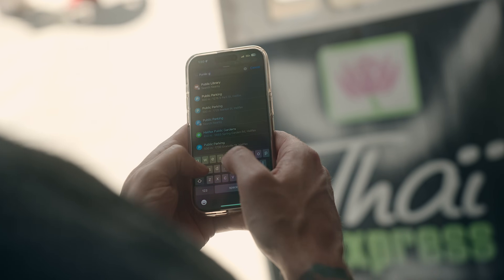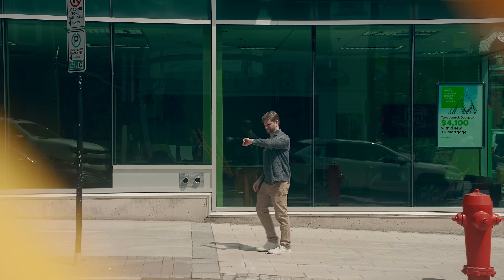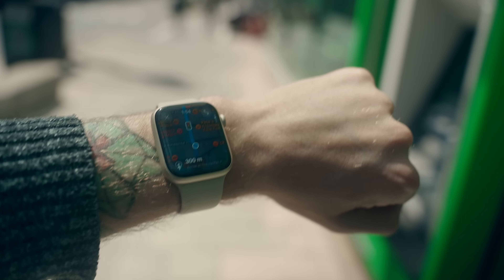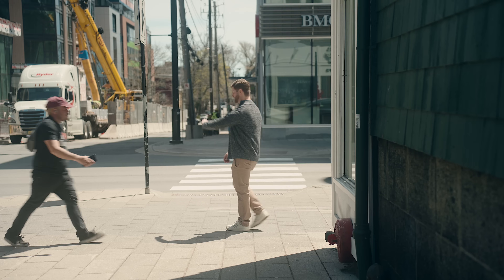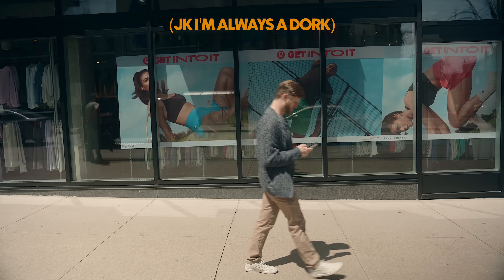I prefer using Apple Maps myself because I find them to be just as good if not better than Google now, at least for the places that I've traveled. I like having the watch integration with vibration alerts for when I need to pay attention to directions, so if I'm out walking around, I don't look like a dork holding my phone out to guide me around.